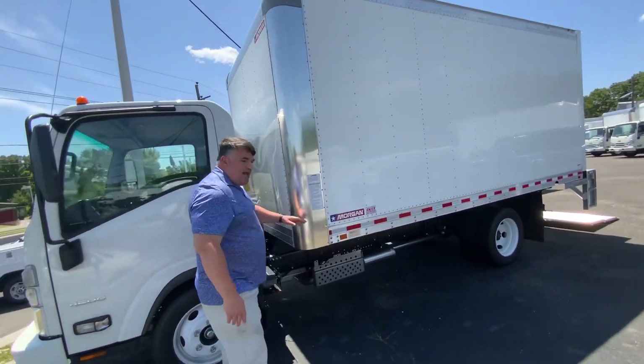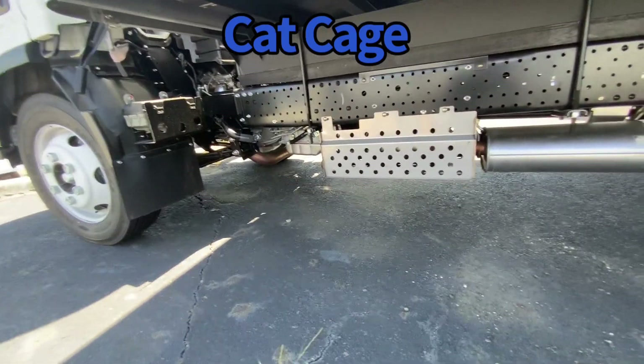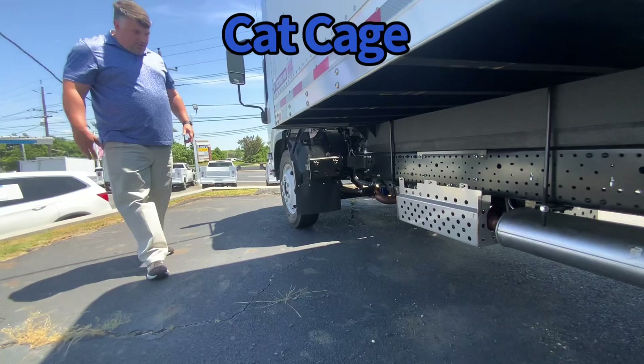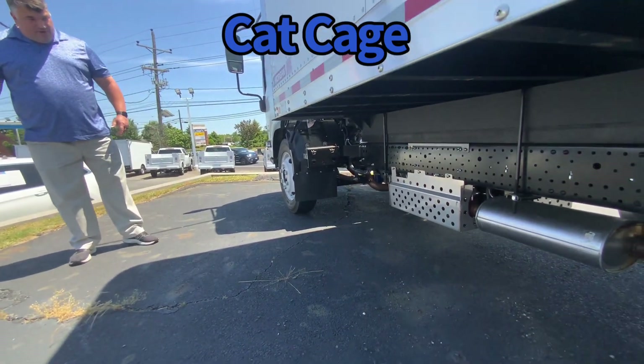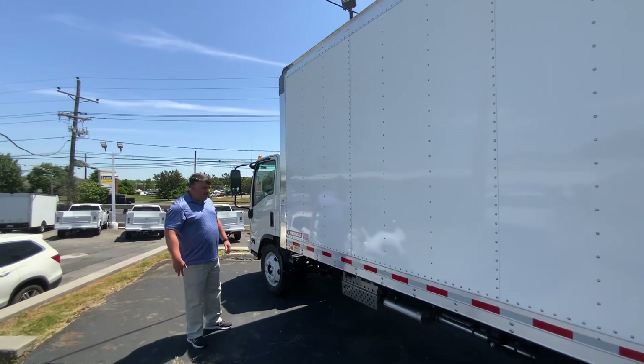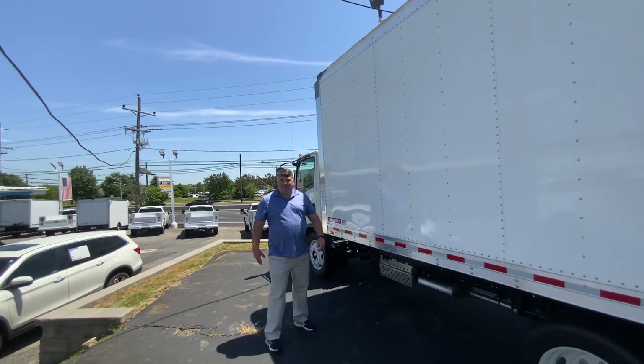We also supplied the cat cage you can see underneath. Everybody knows about the catalytic converter theft that's going on across the country — it's been a huge issue. So everything goes out with a catalytic converter cage. Stainless steel to protect your converters from getting sawed off and taken. Right now to replace it costs $12,000 — that's right, $12,000.